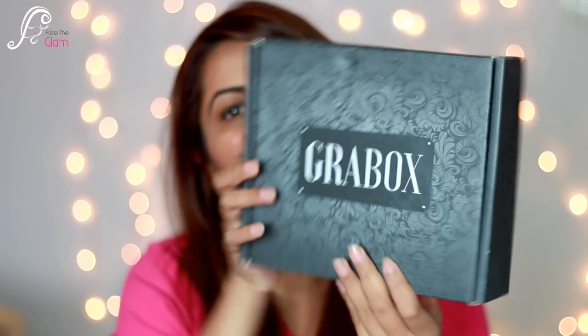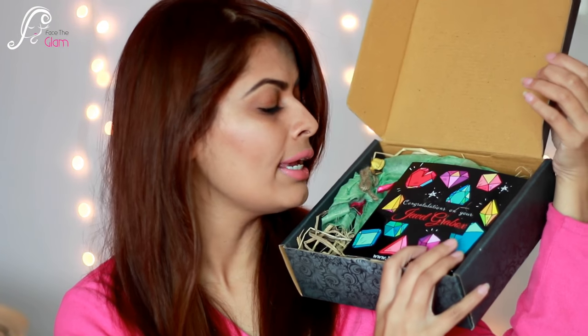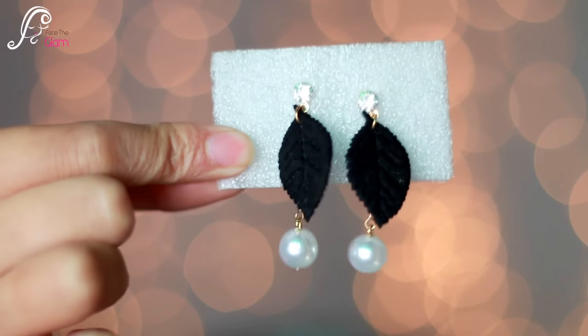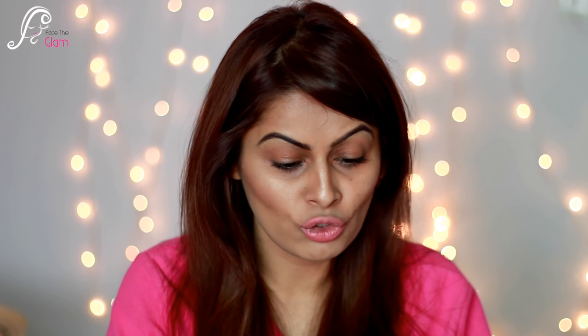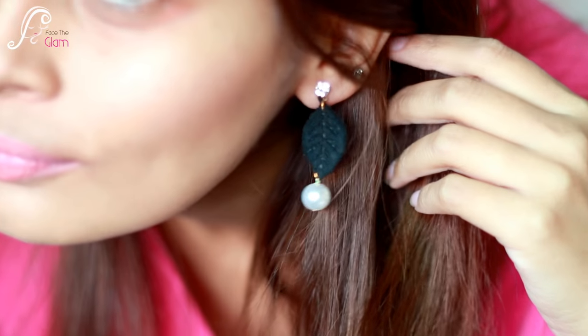The jewelry box is very similar — it says 'Grab Box' on it but it's lighter than the previous one. Opening it up, I see an info card saying 'Congratulations on your Jewel Grab Box,' along with the product info card and prices. The very first pair of earrings I see are these black leaf earrings with some pearls. I think these are mini party earrings and they retail for 150 Indian rupees. Let me wear them to see how they look.